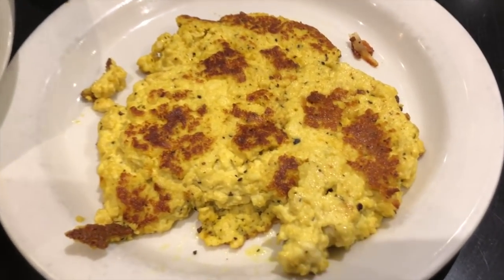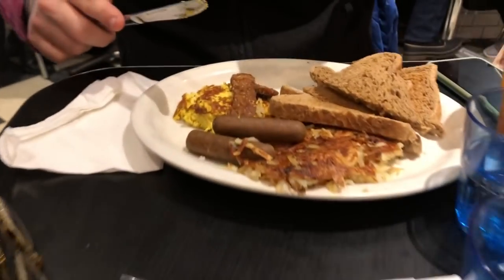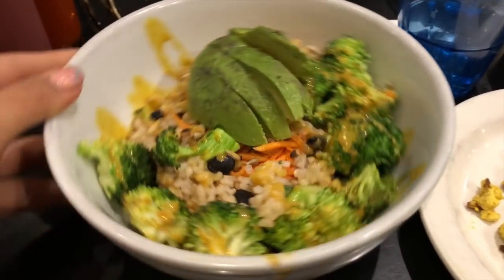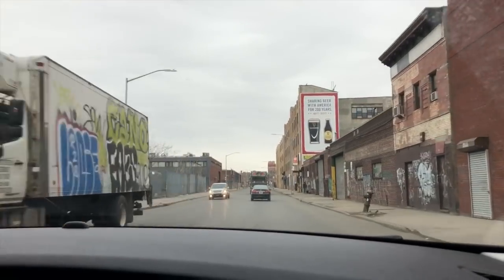Inside my bowl was brown rice, broccoli, beans, carrots, and avocado. He got the vegan breakfast slam, which looked a lot more interesting than mine, but it was delicious and just what I wanted. Then we headed to our meeting, also in Brooklyn, and took a little drive there.